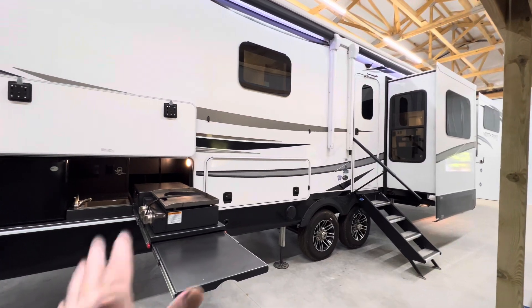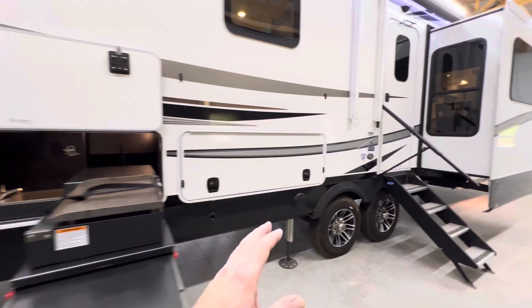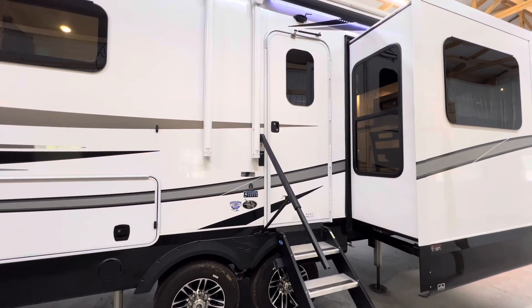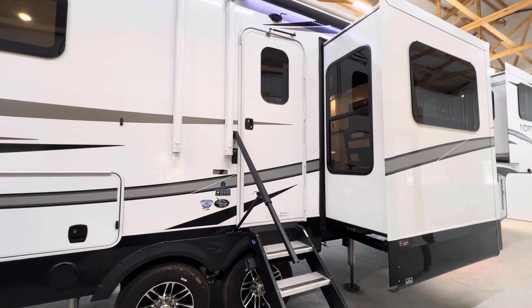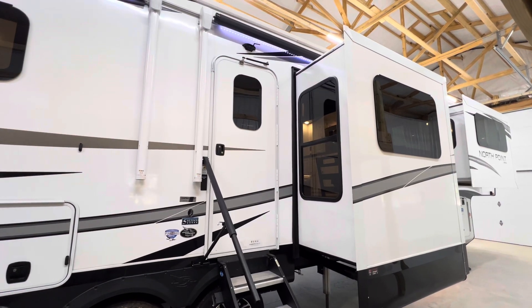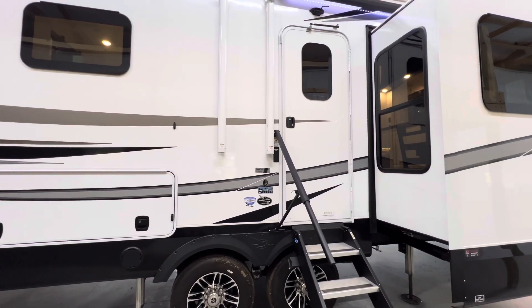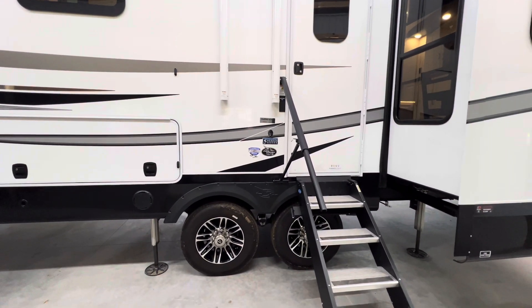The floor plan — everything. This is beautiful. It does have the outside kitchen. This is pretty much fully loaded with the exception of it does not have the generator, but it does have the triple large 15,000 BTU AC units on the roof. It does have the 1,800 watt inverter. It does have the full camera package: an entry door camera, two side cameras, and dual rear cameras. You have a monitor you can take inside and use that system as a security system.